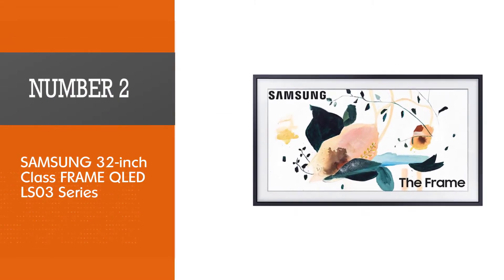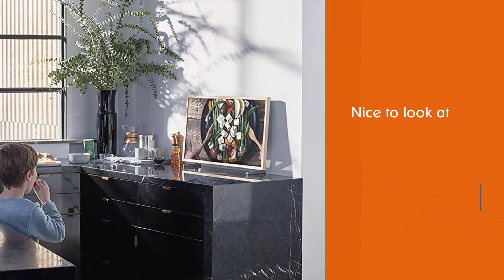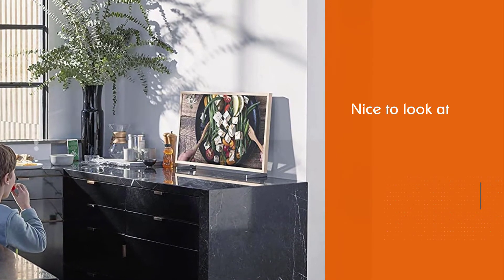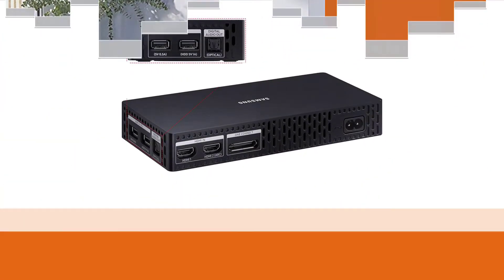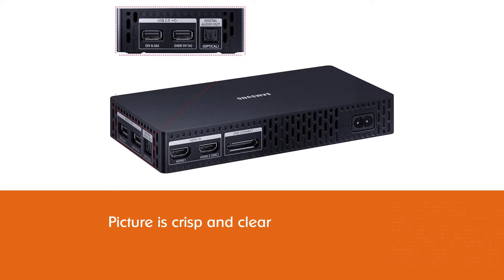Number 2: Samsung 32-inch Class Frame QLED LS03 Series. It's not just nice to look at though — the QLED picture is crisp and clear, and the TV itself has a 20W speaker system for great audio without an added soundbar.